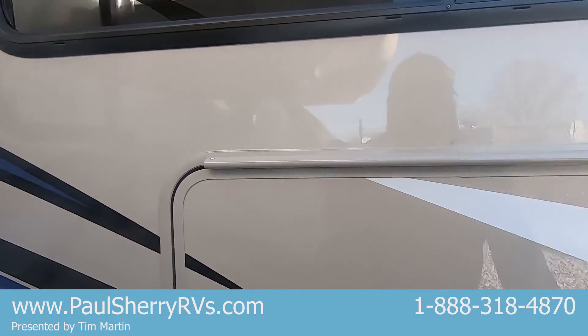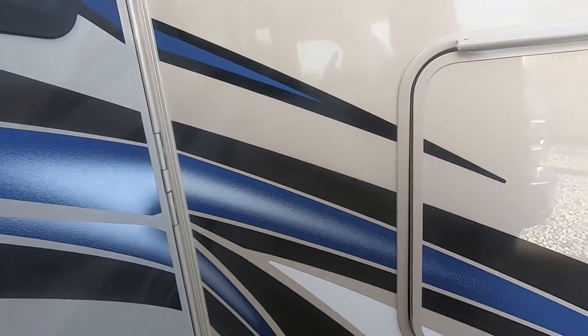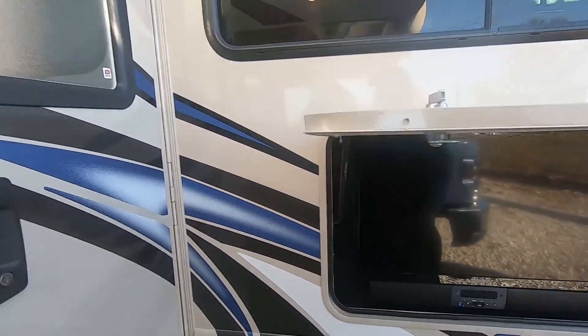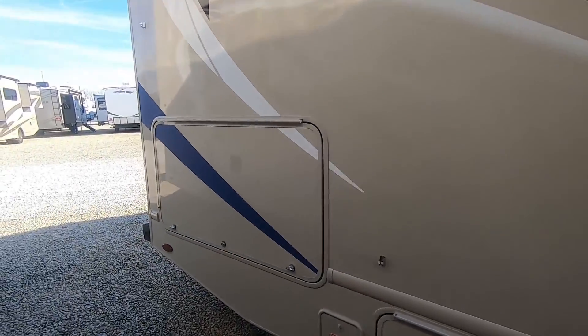That's super nice folks — one of my favorite floor plans. It doesn't have a slide, but it has a lot of storage outside. You can see all the storage that it has. Pretty remarkable, really.